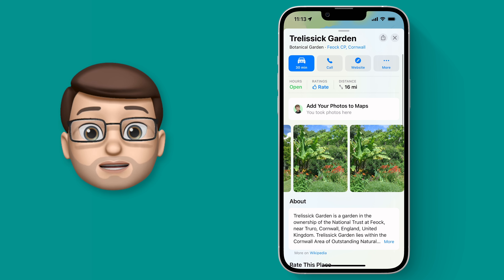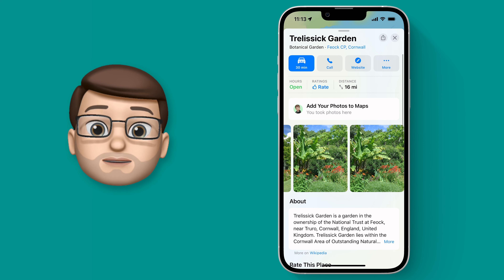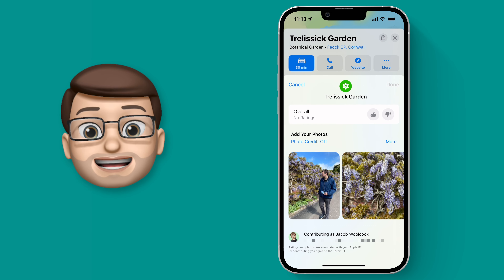At the top of this screen there's a little banner that notices that I've been here recently and that I've taken some pictures, and it invites me to upload those into Maps. So I'm going to tap onto there and then we get a new screen that comes up asking us to give a rating to this place.